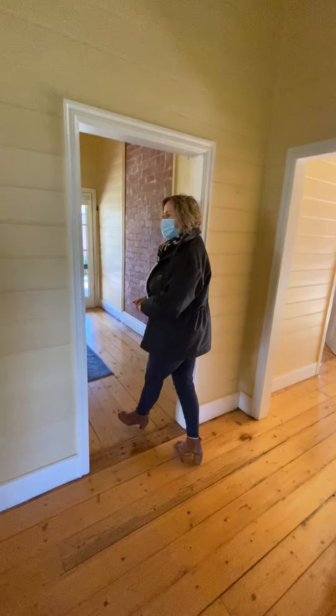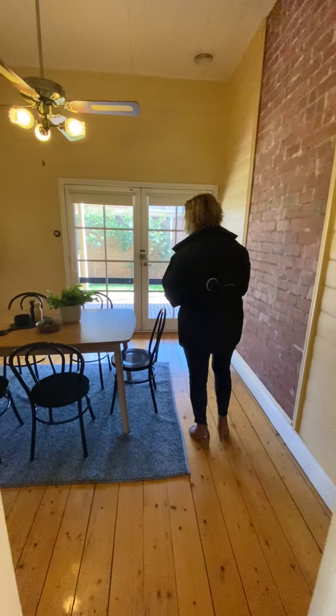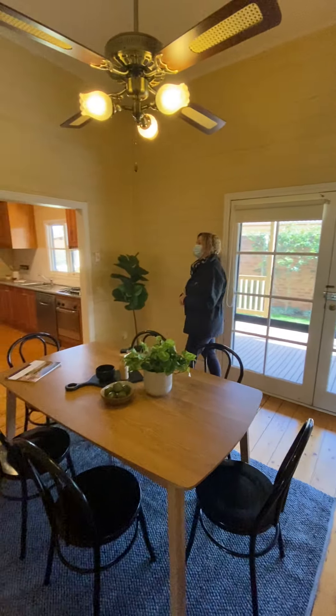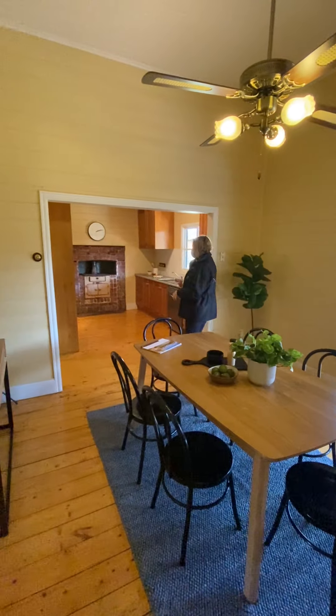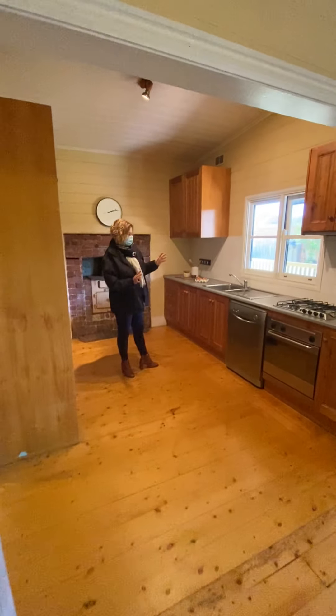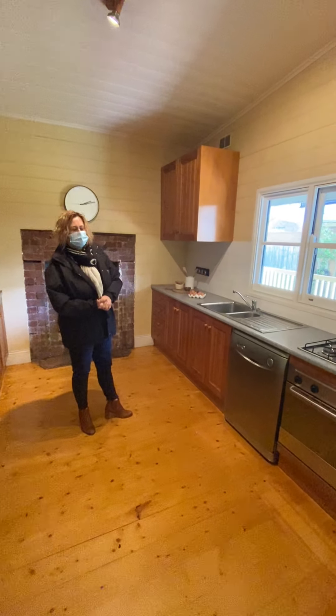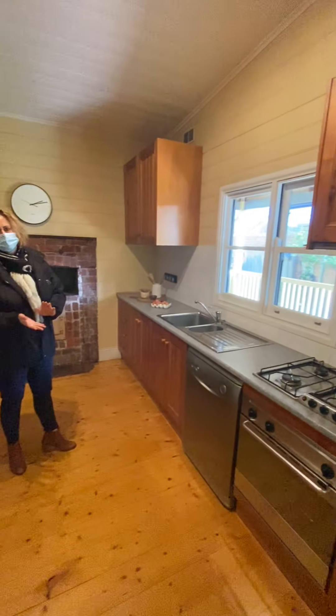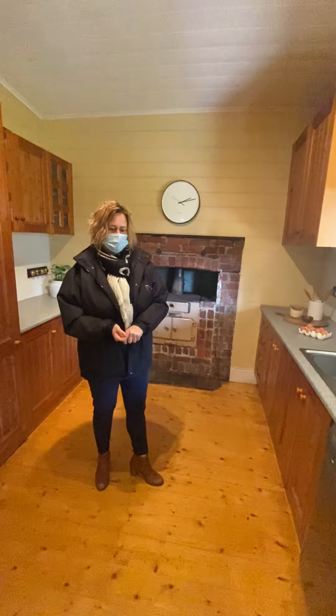Double doors leading out to the veranda where the outdoor entertaining is. Make our way through here — a lovely dining room. Again, you've got fans in the ceiling, through to a lovely nice kitchen with stainless steel appliances. You've got all the services here at this property: your gas, electric, and sewerage.